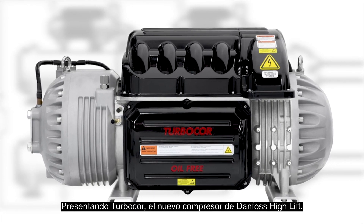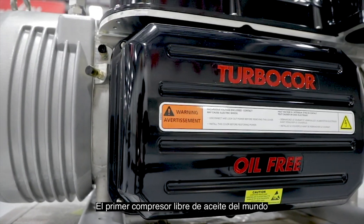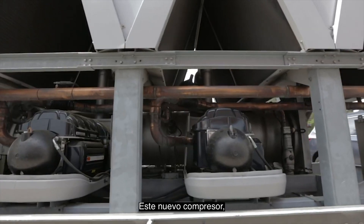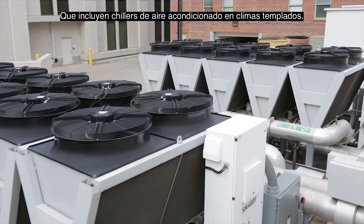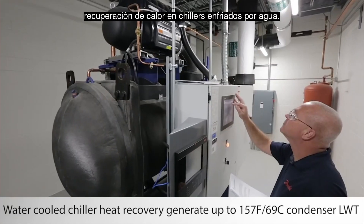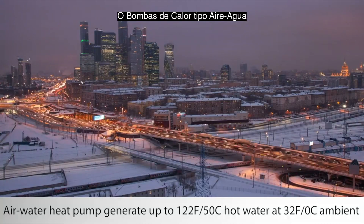Introducing the new Danfoss TurboCore High Lift Compressor, the world's first oil-free compressor optimized for high lift operation. This new compressor brings oil-free technology to the most demanding high lift chiller applications, which include air-cooled chillers in hot ambient climates, water-cooled chiller heat recovery, or air-to-water heat pumps.